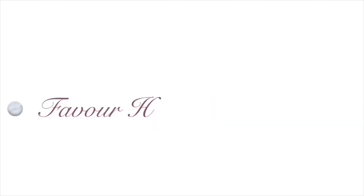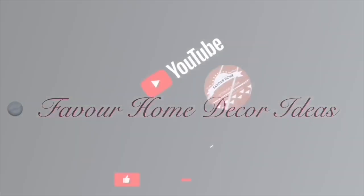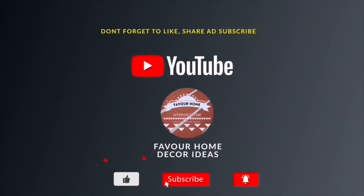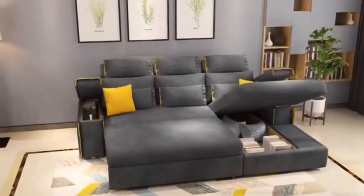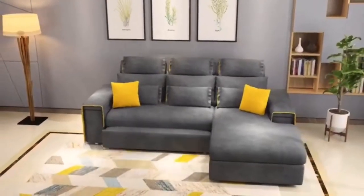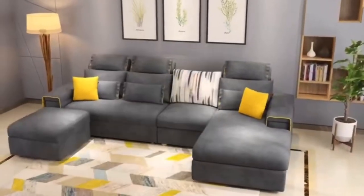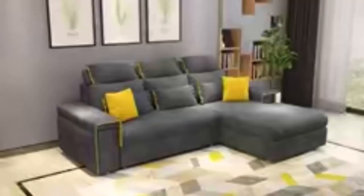Hello everyone, welcome back to my YouTube channel. This is Pervaham, the guy of the channel. Thank you guys so much. If you're new to the channel, kindly support us by liking this video, share the video with your friends, and subscribe for more updates. Don't forget to click the bell icon so that you will not miss a notification. In today's video, we are showcasing ideas on sofa bed designs.